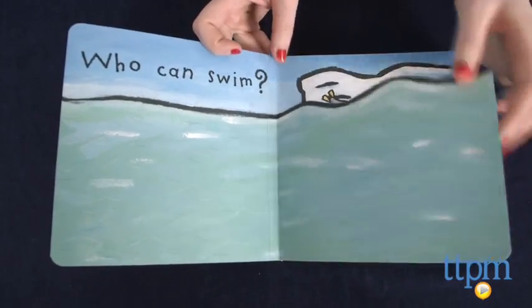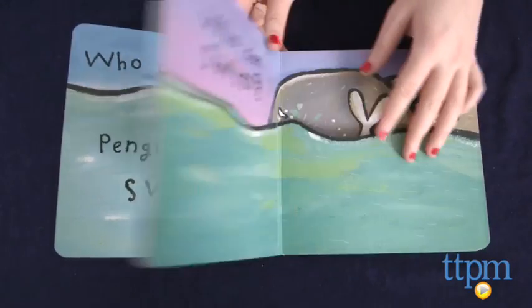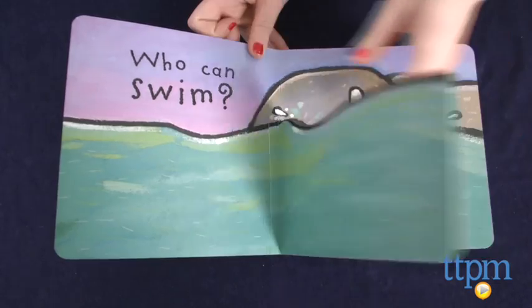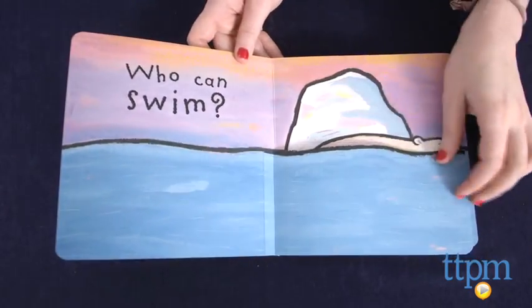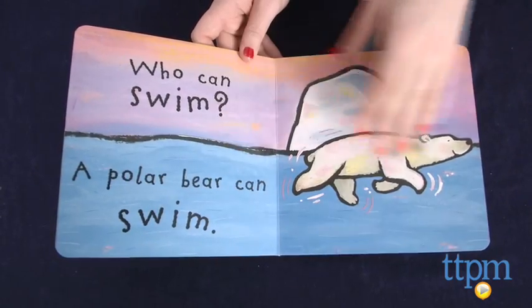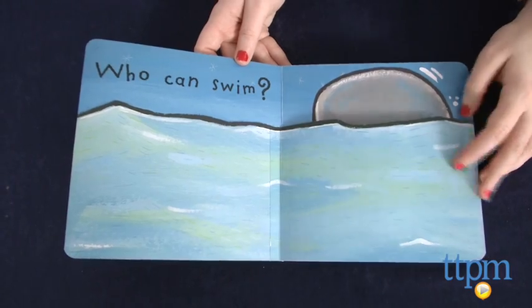Little ones can read along with an adult as they help flip the flaps on each two-page spread to reveal what other animals can swim, such as fish, seals, polar bears, and even you. This is a simple yet fun flip-the-flap board book that engages toddlers with colorful mixed media illustrations and a surprise element with each turn.